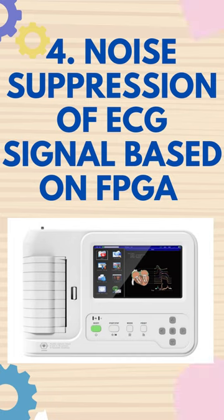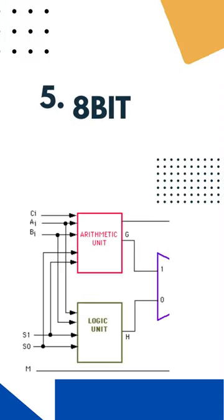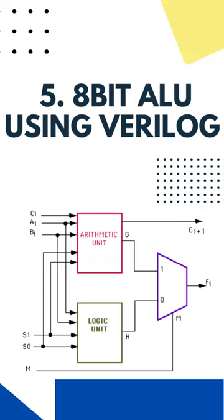Electrocardiogram signals are very important in diagnosis of heart related problems. There are various noises which get added to these signals. Fifth is 8-bit ALU using Verilog. It is a combinational circuit which operates on two 8-bit input buses based on selection inputs.